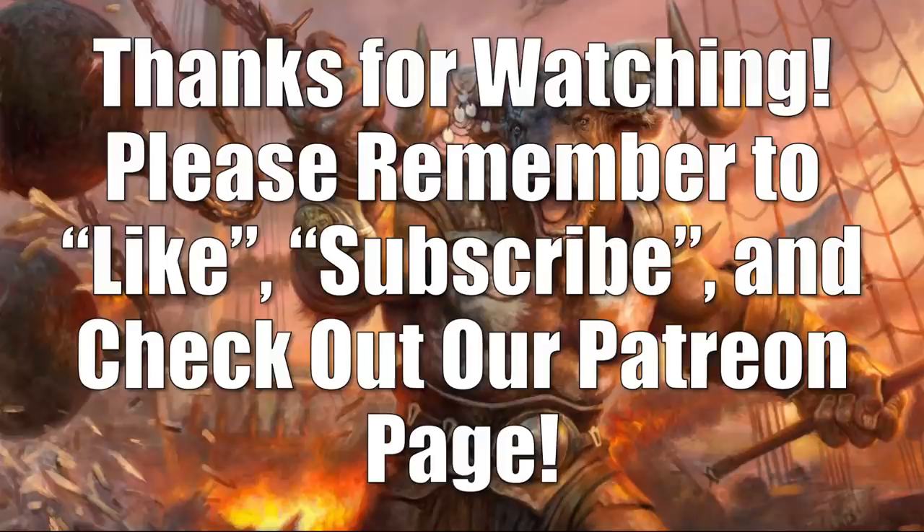Alright, that concludes our Top 10 Cards of the Week. Join us this weekend for our regular episode of the Market Watch where we deep dive into everything that's happening in the secondary market. But until then, thanks for watching — please remember to like and subscribe, and have a great day.